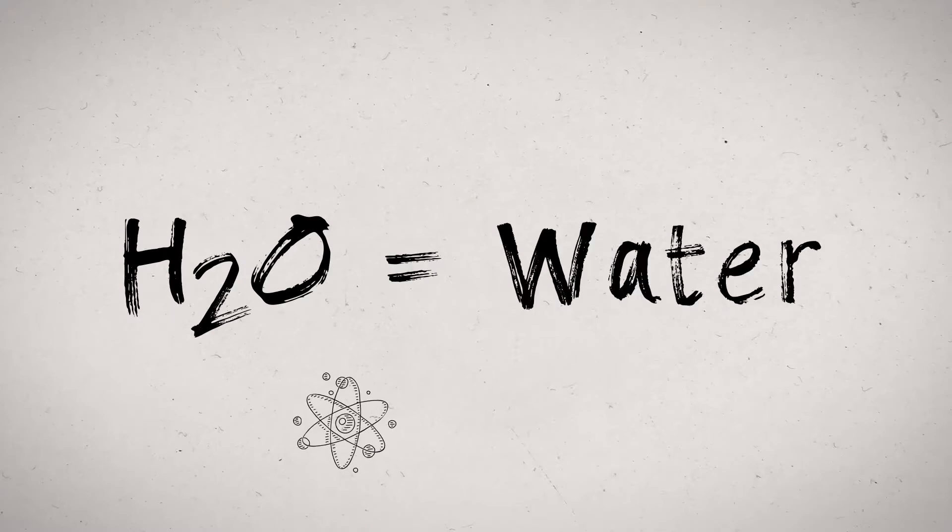Hydrogen is the first and lightest element on the periodic table, consisting of just one proton and one electron. It's the most abundant chemical in our universe but it's not normally found by itself. It really likes to react, like it does in water, which is two hydrogen atoms and an oxygen atom.